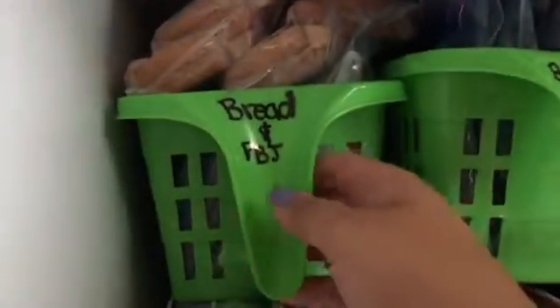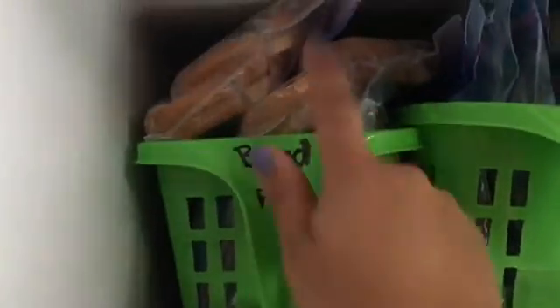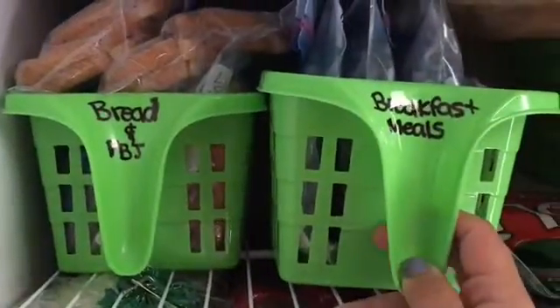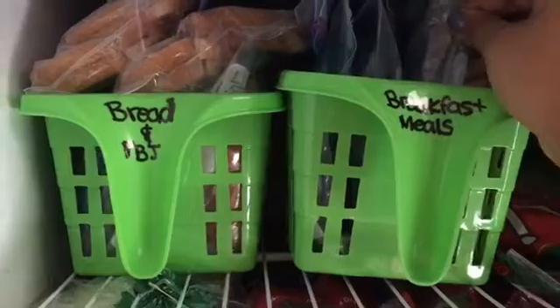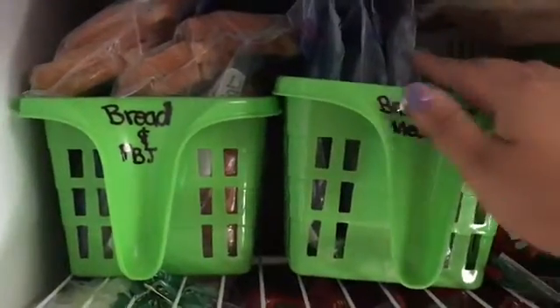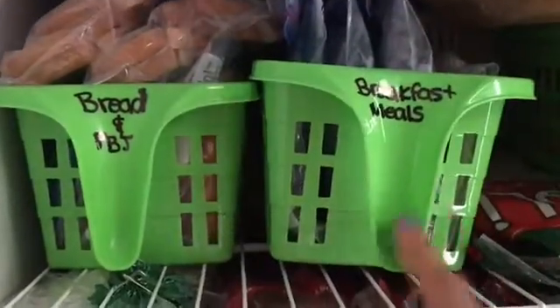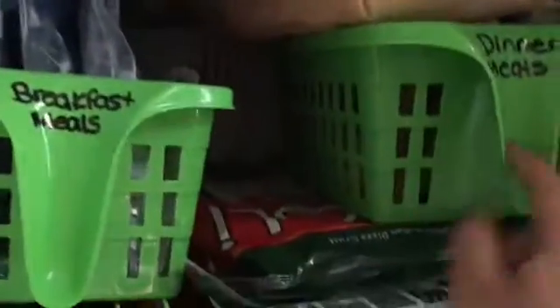What I did right now was I put my breads and the pre-made peanut butter and jellies, and then breakfast meals - which right now is only some muffins I put in freezer bags and some sausages. So that's my breakfast items, and then dinner meats.